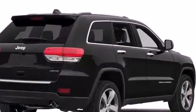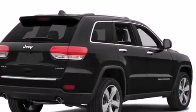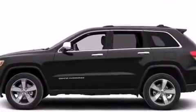Heated and ventilated seats, a heated steering wheel, turn signal indicator mirrors, a power rear cargo door, and air conditioning.